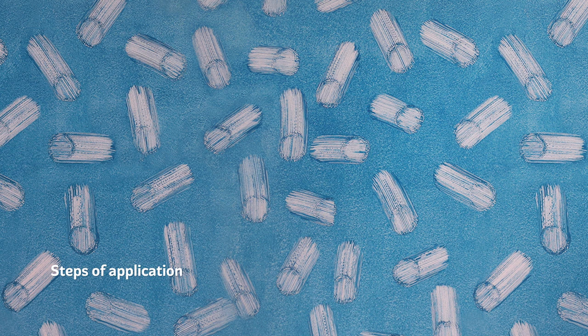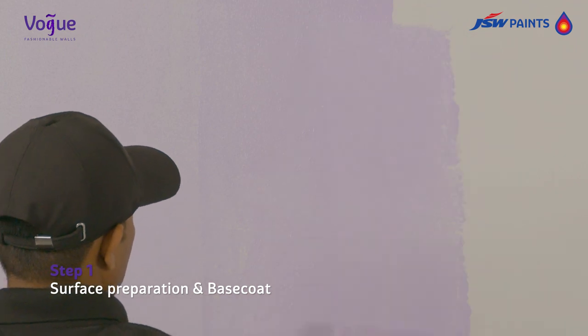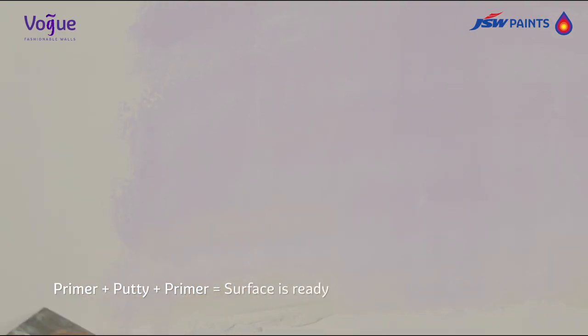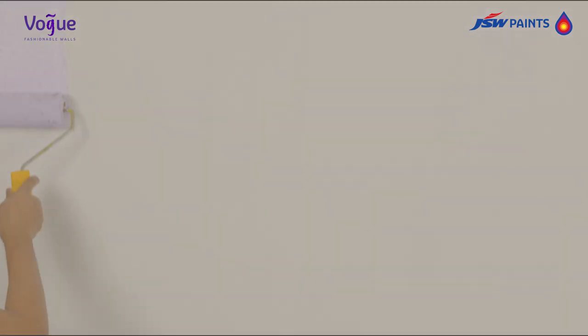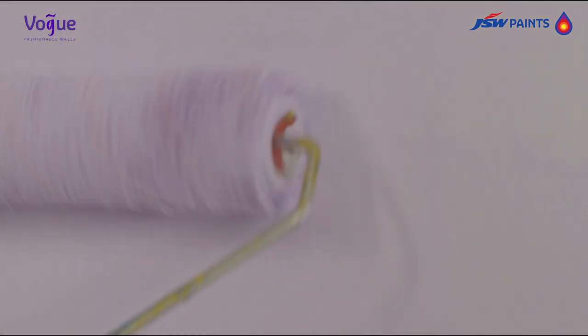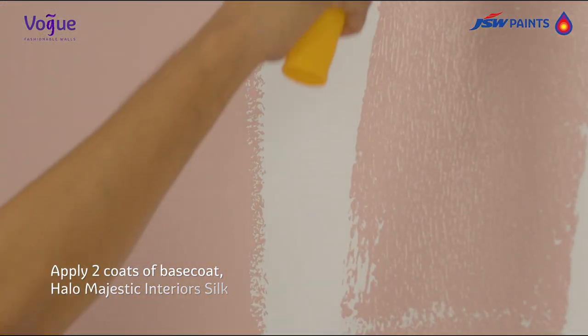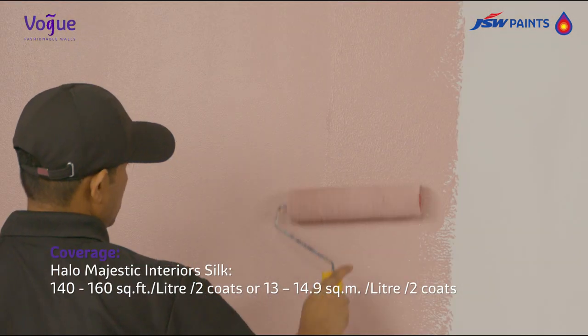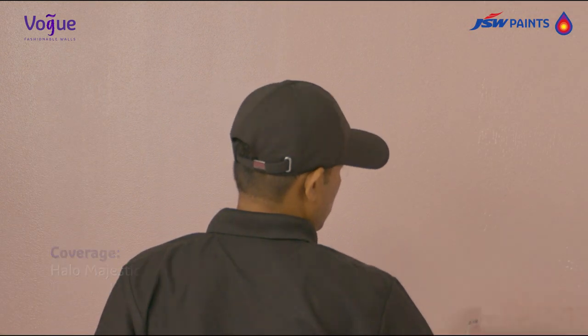Steps of application to create this effect. Step one: Surface preparation and base coat. Prepare a primer, putty, and primer surface to make the surface paint ready. As a base coat, apply two coats of Halo Majestic Interior Silk with 25% dilution and coverage of 140 to 160 square feet per litre for two coats of desired shade. Allow the base coat to dry for three to four hours.